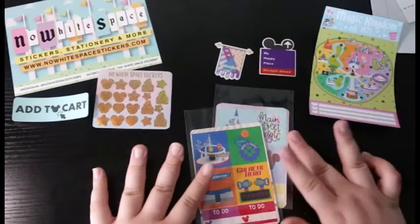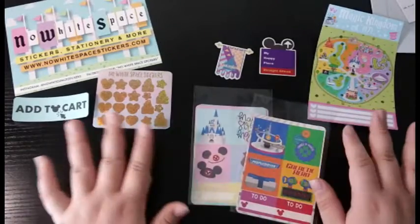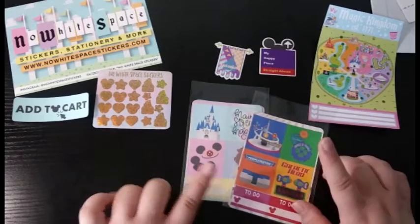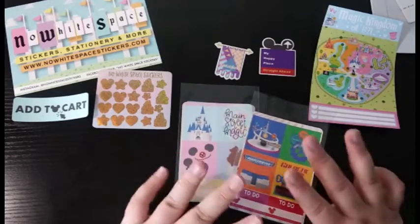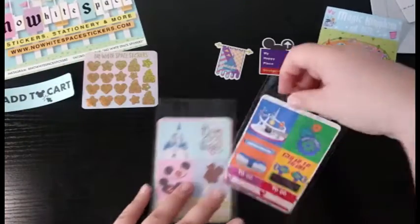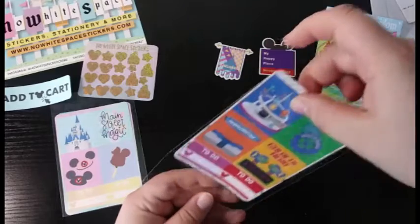Now we're going to move on to the kits, which is my most exciting part. I got Main Street and Tomorrowland because those are my two favorite lands. I love Tomorrowland, and when I was in PhotoPass I worked in Main Street mainly and I just grew to love Main Street as well. So we're going to open up the Tomorrowland kit first.